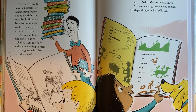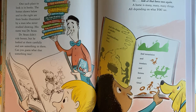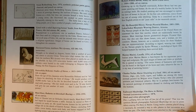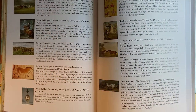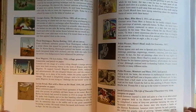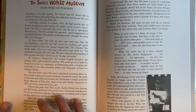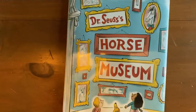So, look at that horse once again. The horse is many, many, many things, all depending on what you see. The next couple of pages give information about the horses shown throughout the story. So once you have a chance, head to your local library and take a look — maybe you can find Dr. Seuss's Horse Museum. Thanks, guys. Go Vikings, go!